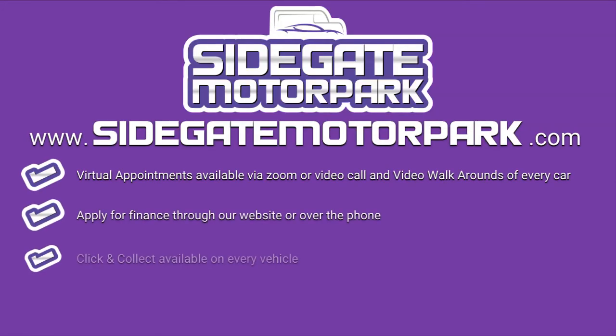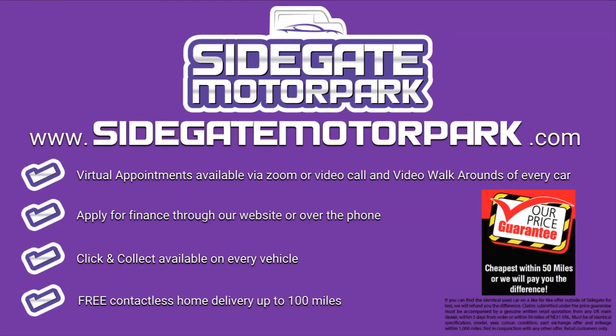Our sales team are ready to help you with your next purchase, and with our ever-present price promise, there's never been a better time to check out sidegate-motor-park.com and find your next fit. Thank you.